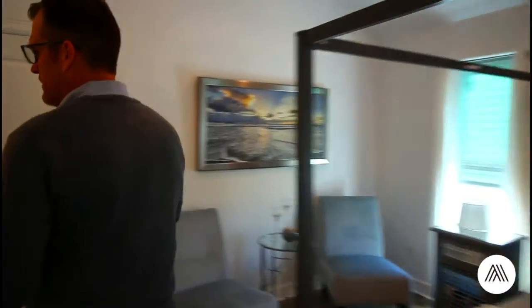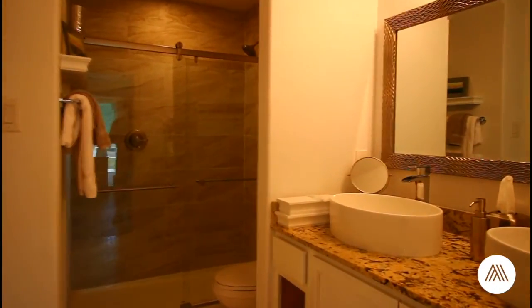Moving into the master bath: double vanity, stand-up shower, tile flooring, huge closet.